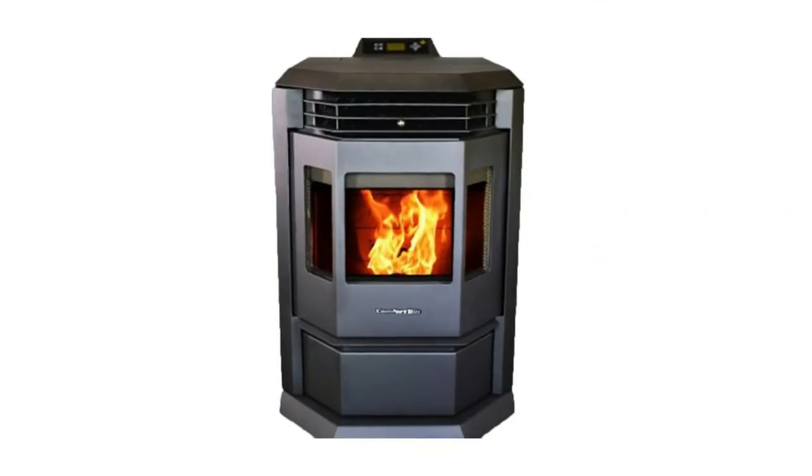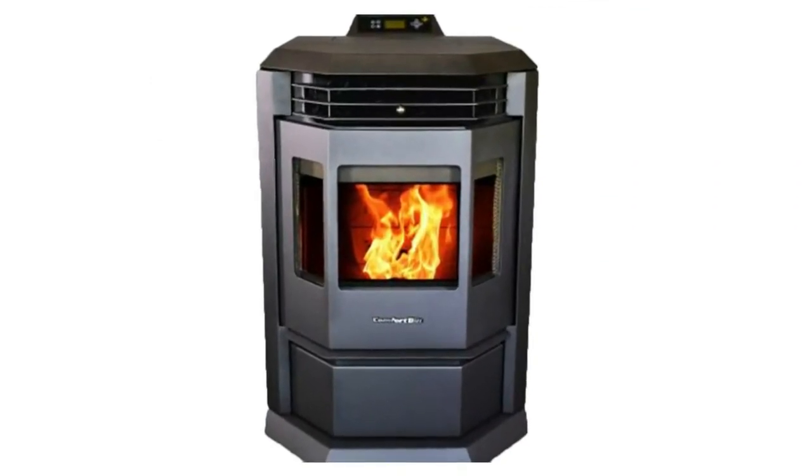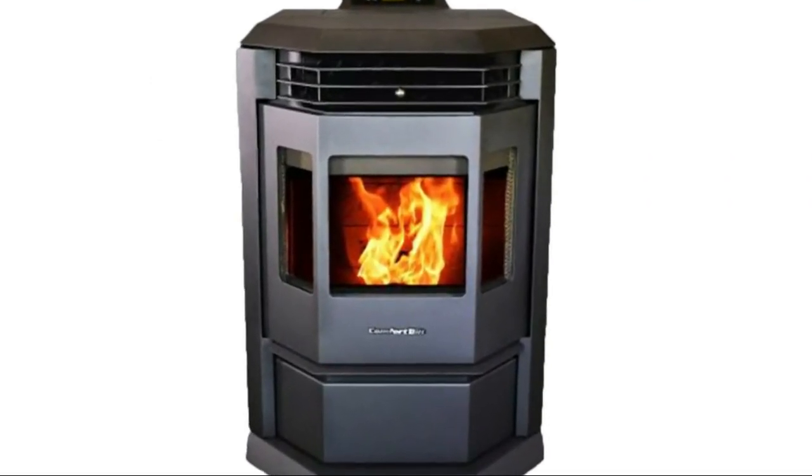All pellet stoves need to be cleaned. Most have hard-to-reach chambers that build up ash, which impairs the stove's ability to transfer heat. This unit is designed with convenience and ease in mind.